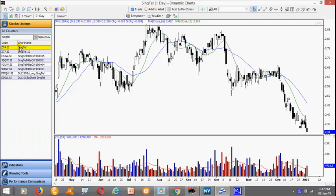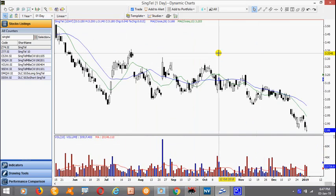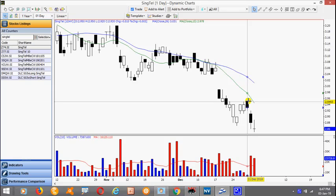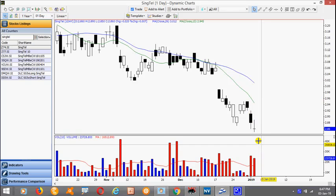Singtel. Again after this gap down, it made successive lows followed by a reaction here. This is a 2-bar pullback setup and it actually broke yesterday. Today it followed through but didn't close that well — in fact it formed a doji. If there is a throwback here we can look for setups to short the stock.